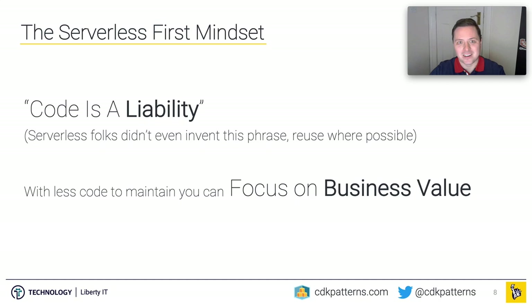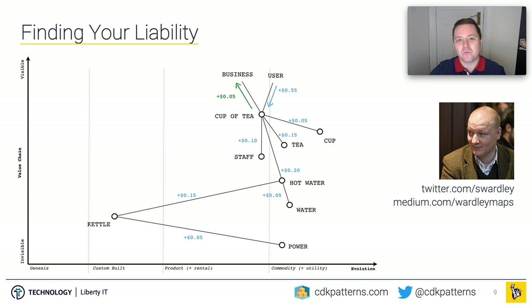The way we define what is a liability in our tech stacks is we use a technique called Wardley mapping. You can hopefully see Simon Wardley's image below me — you can find him on Twitter, and there's a Medium link with great tutorials on how to learn Wardley mapping. We're going to spend just a minute or two walking through an example map for how a cafe could sell a cup of tea, and hopefully you can see how this applies to a tech stack.